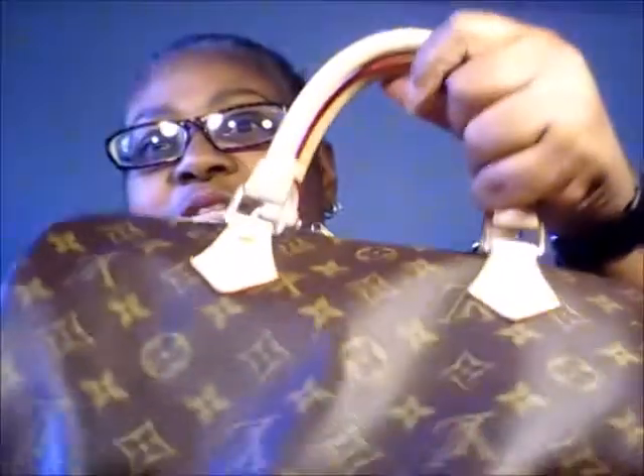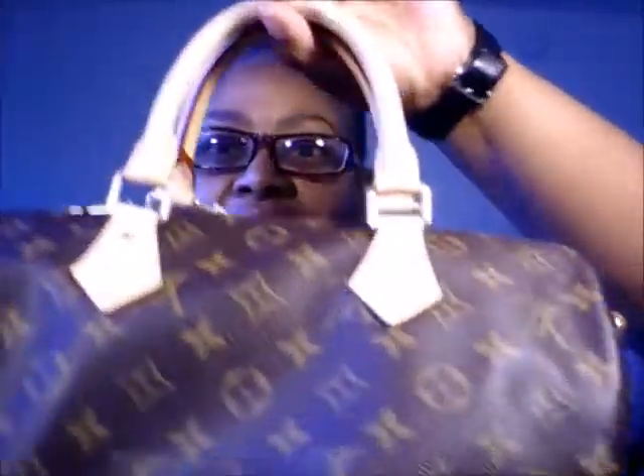I'm going to pull it down and it is a Speedy 30 Bandoulière. Look how beautiful that is. Here's the side bandoulière thing. I got my camera up high. Here's my strap to go with it, and here is my little lock.